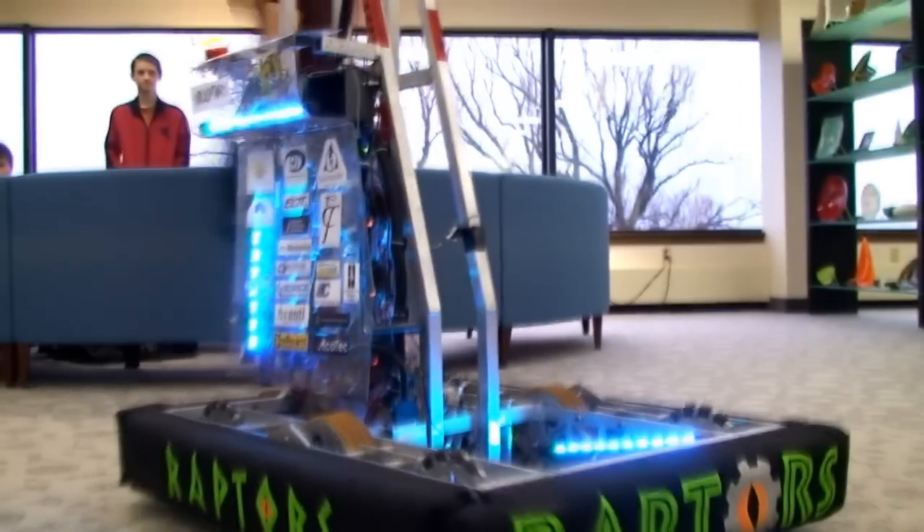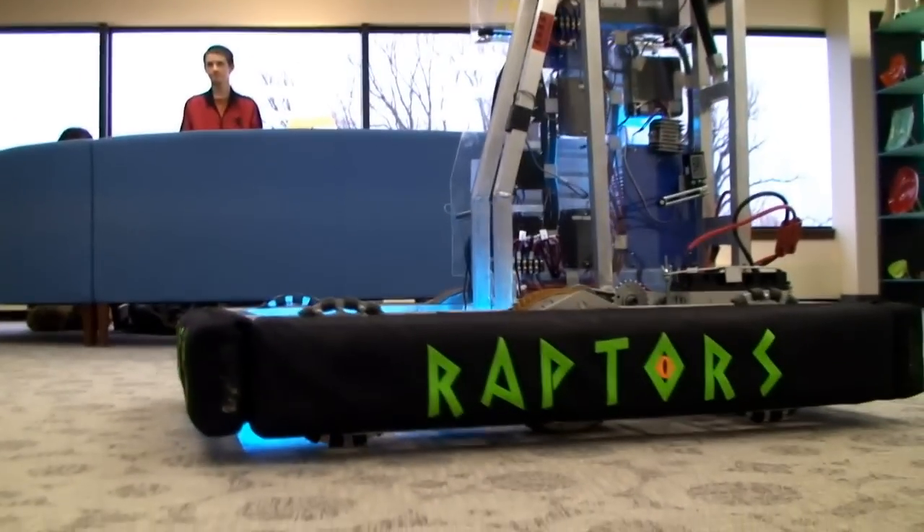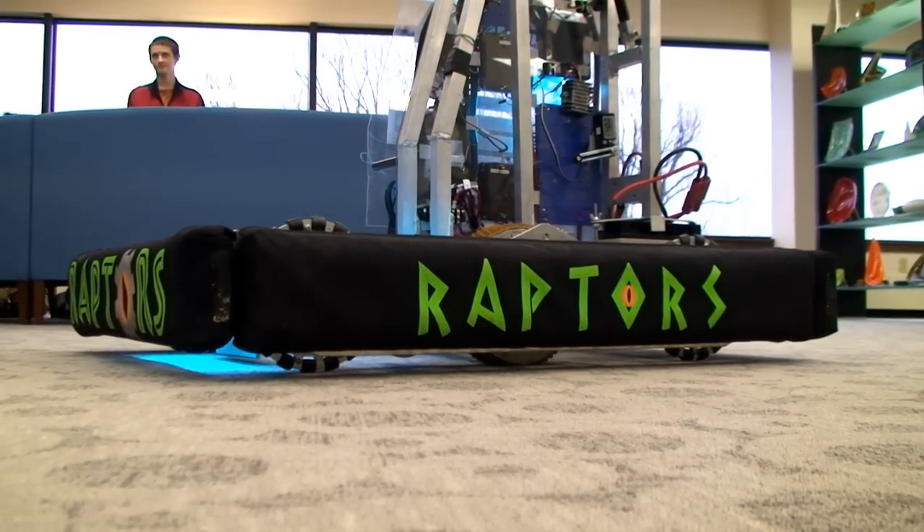Officially I am CEO of our team, but I focused more or less last year on the CAD work and fabrication of the robot. What we built is a robot called Hyperion, completely designed for a game called Logo Motion. Logo Motion is a game put out by FIRST Robotics. FIRST is an acronym which means For Inspiration and Recognition of Science and Technology.